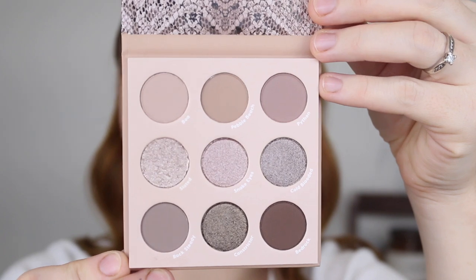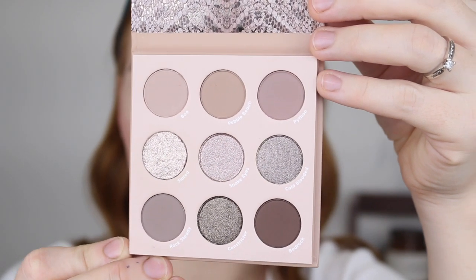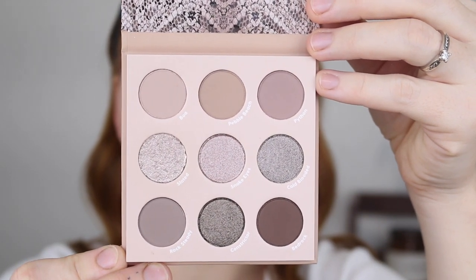Straight away I went onto the Colourpop website and bought it. I love that it has a range of lighter cool tone shades but also has two deeper tones and then a beautiful range of shimmers — this is what I was after. Now the palette comes with nine shades, five matte and four shimmer, and it retails for $14 US dollars.